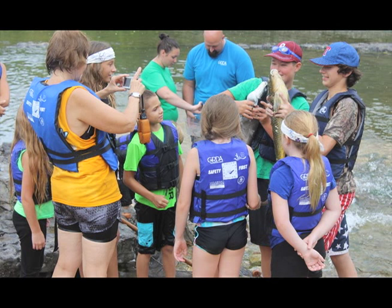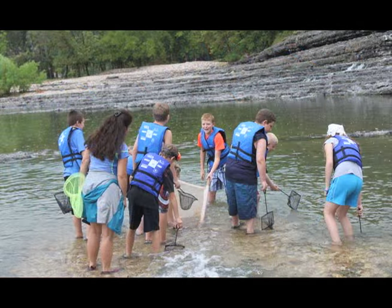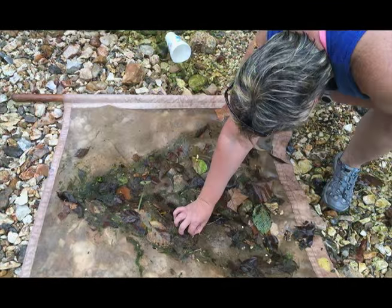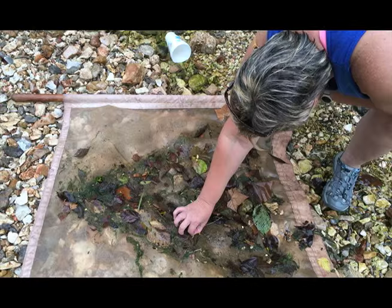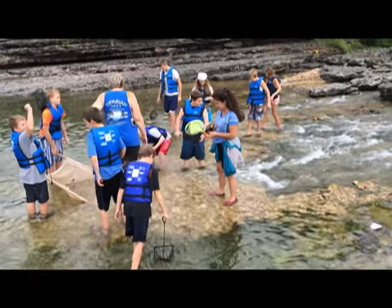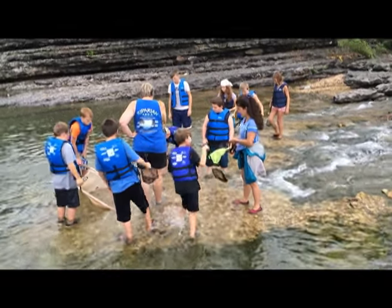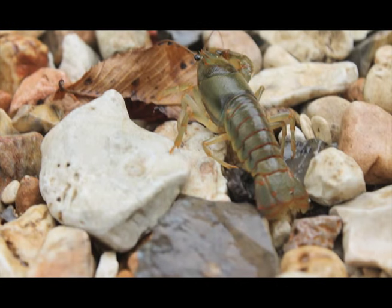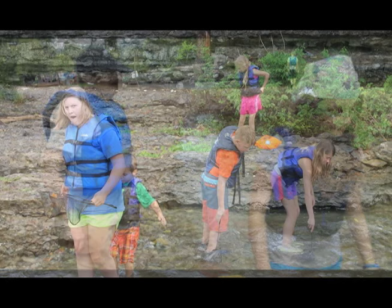One group learned how to use a kick net, where we kicked up some benthic macroinvertebrates — the ones that live in a stream. We found some mayflies, leeches, sowbugs, caddisflies, midgeflies, and lots of crawdads. Then each child got a net and was sent out on their own to see what they could find.